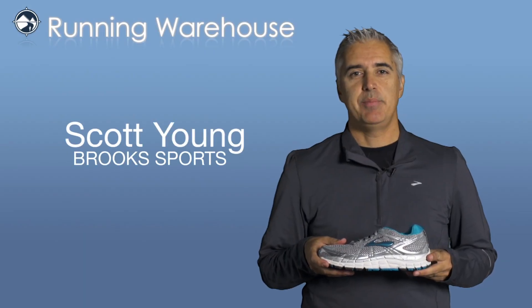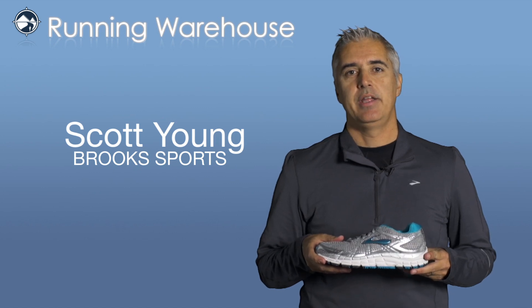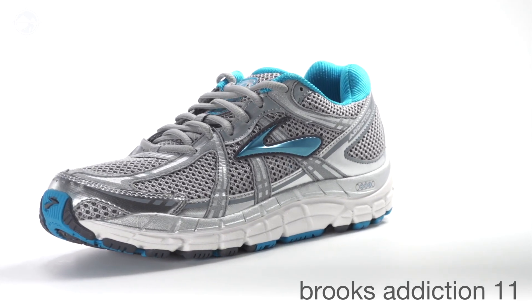Hi, I'm Scott Young with Brooks Sports. Today I'm here at Running Warehouse to introduce our fall 2013 footwear line. Here I have the Addiction 11 for women. The Addiction 11 is an update to our current model, the Addiction 10.